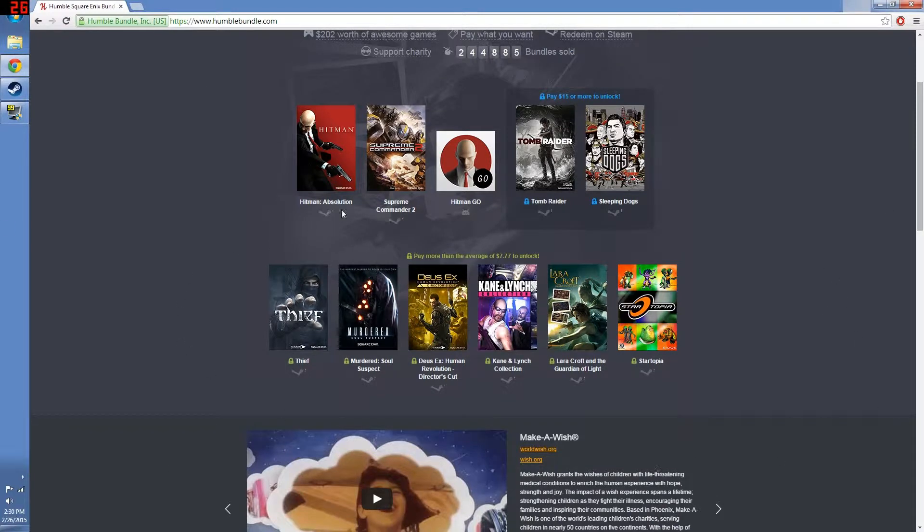You can see that the average price here today is $7.77, which are lucky numbers. By the time you see this it will probably be a little bit more than that, but it's still going to be really cheap and these are really great games. Tomb Raider is worth the $15 — really, really fun game.